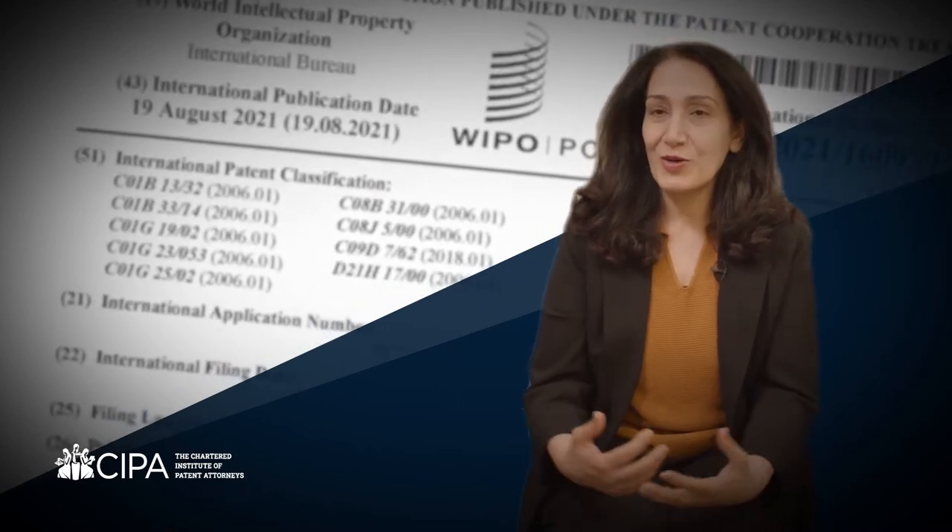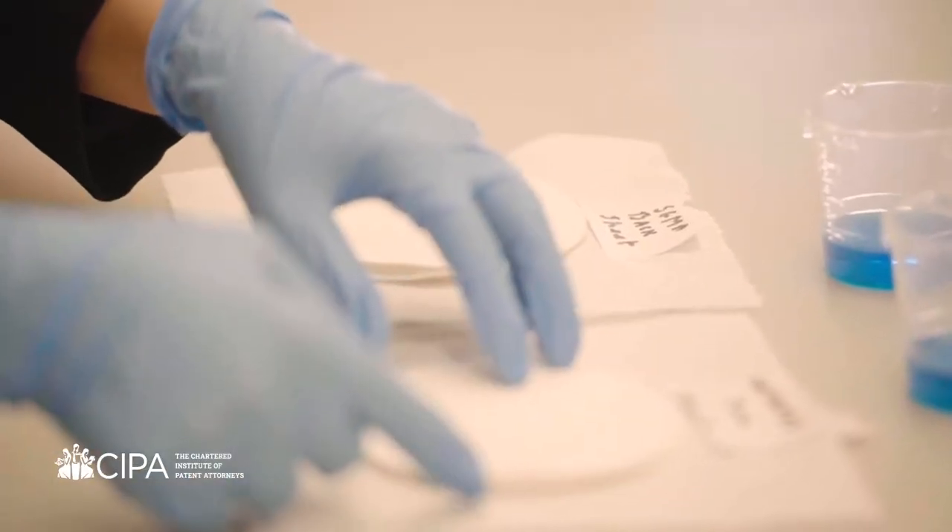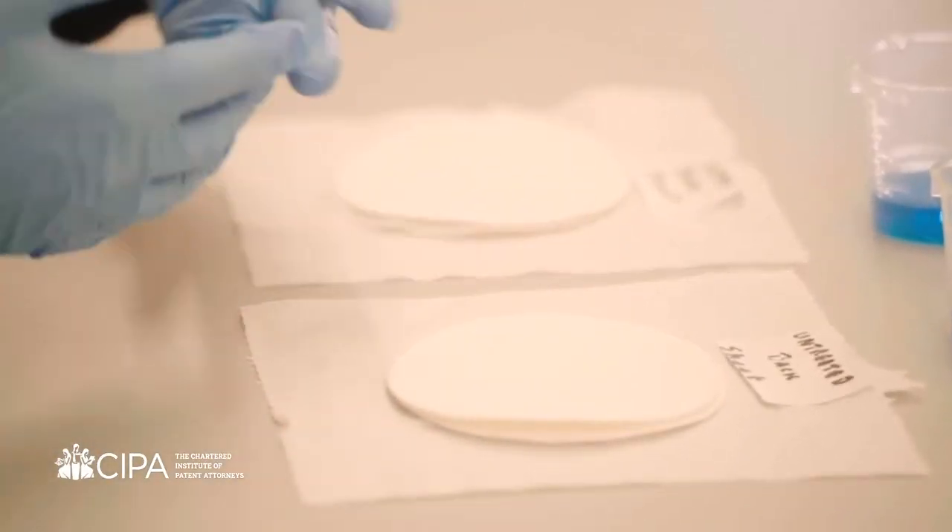I was horrified by the amount of toxic chemicals that I used to make products and pushed into the market. Single-use plastic is just drowning our planet. So I just put pen to paper and started to design my molecules on the kitchen table.